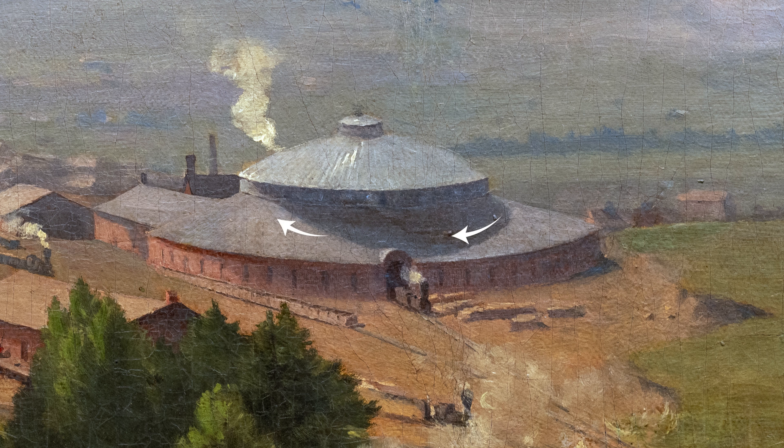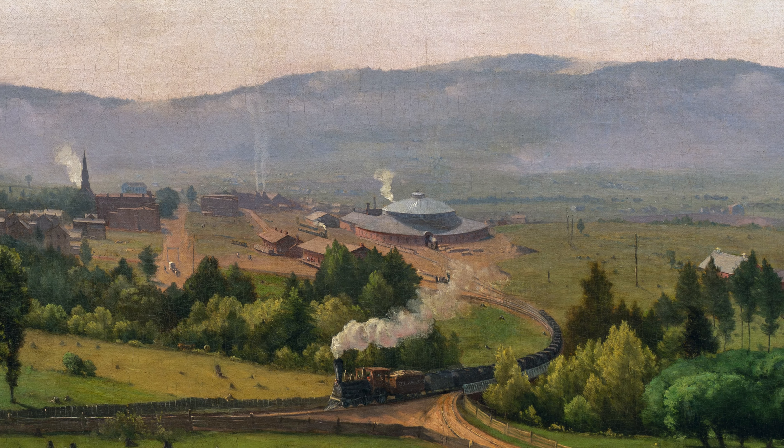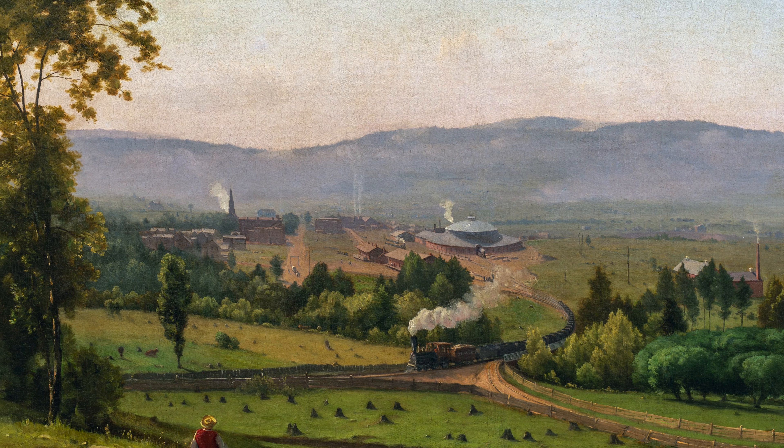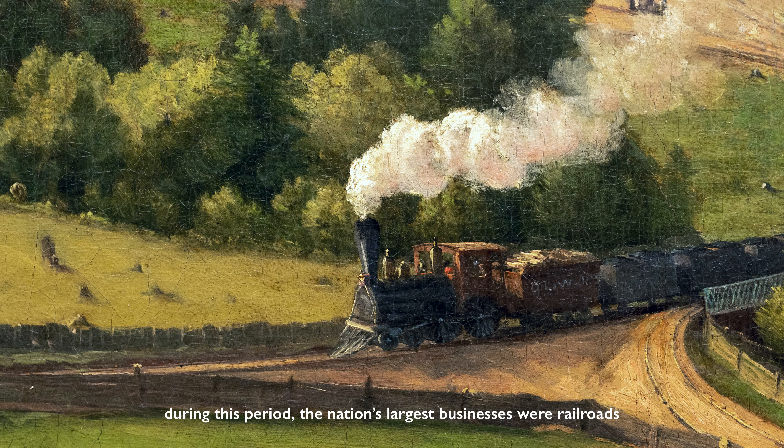The locomotive would rotate, and then exit that same space, ready for its next journey. This is the primary function of this composition: to visually chronicle this recently constructed building for this railway. And we know that vast fortunes were made at this time, and for decades to come, from the railroad.